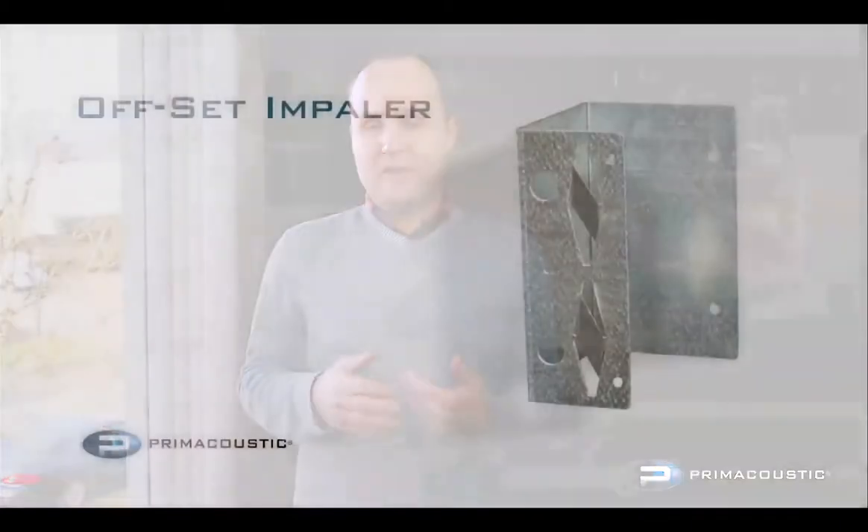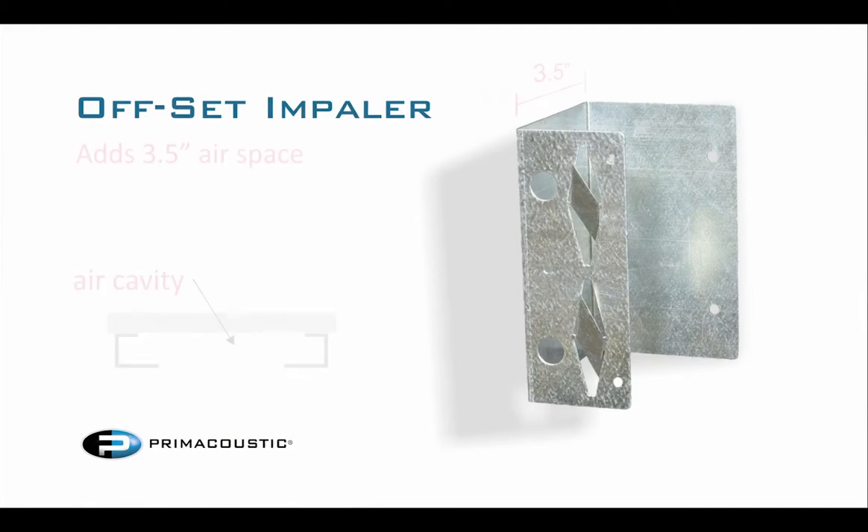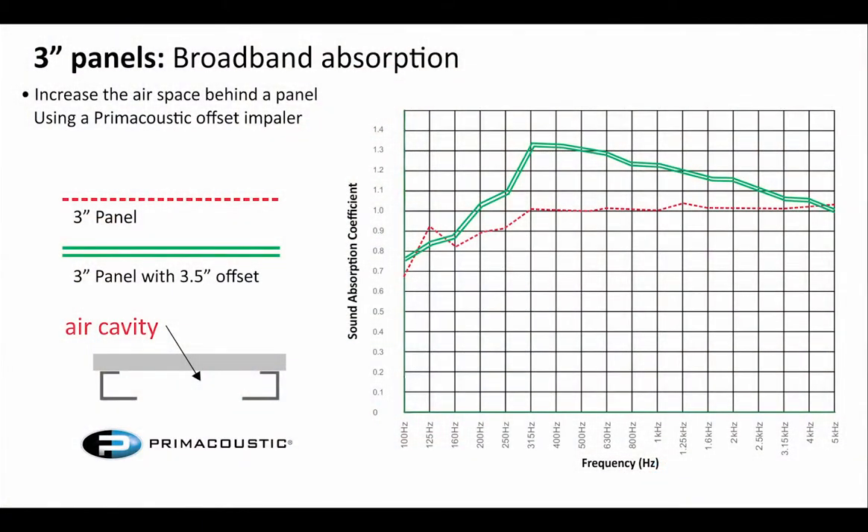Another tool we can use to increase the effectiveness of our absorption is introducing an air space behind the absorption panel. Prime Acoustic has developed a piece called the Offset Impaler, which gives you 3½ inches of air space — a standoff of 3½ inches — to lift that panel off of the wall. Acousticians and architects have been doing this for years using 2x4 studs to space panels off from the wall. We incorporated this into our design and tested it. The absorption graph shows our 3-inch panel and our 3-inch panel on 3½ inches of air space — in the low mids, the 200 Hz up to about 400-500 Hz range has really increased by up to 30% absorption, and that increase continues more subtly all the way up to 5k, giving you more bang for your buck overall.